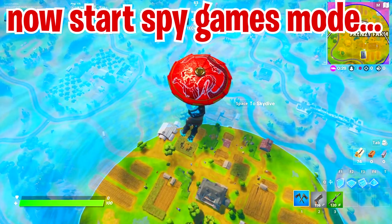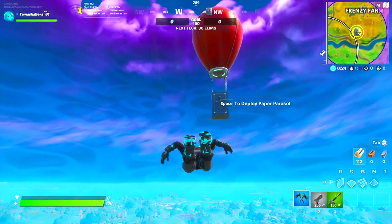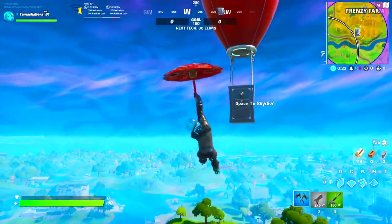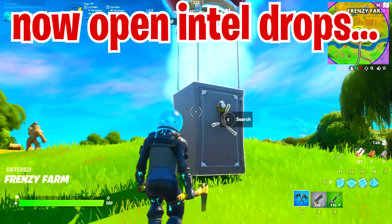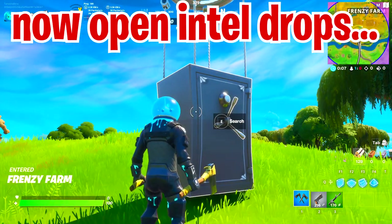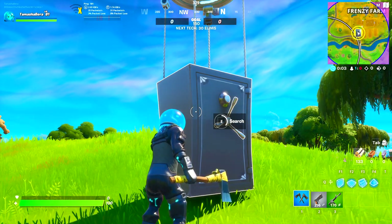Next, you need to start a new game mode called Operation Games or Spy Games, which can be found right here in the main menu. Choose any of these game modes, get inside the game, and open the special supply drops — that's very important for this to work.